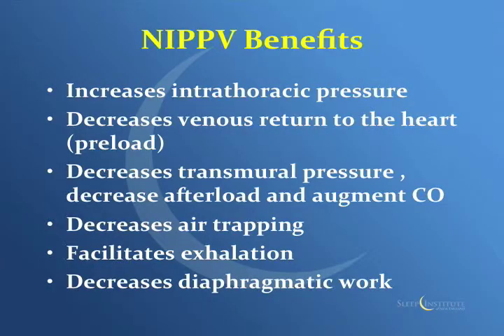In general, CPAP increases intrathoracic pressure, which can help cardiac output. It decreases venous return to the heart, reducing preload. It decreases the transmural pressure across the heart, which decreases afterload and helps cardiac output. It decreases air trapping in COPD patients, allows for better exhalation, and decreases the work of the diaphragm, which is your main respiratory muscle.